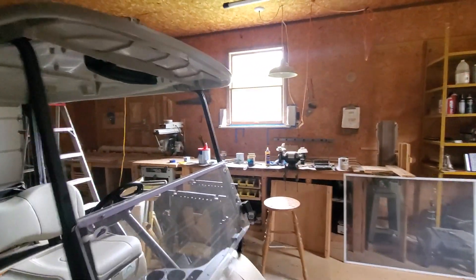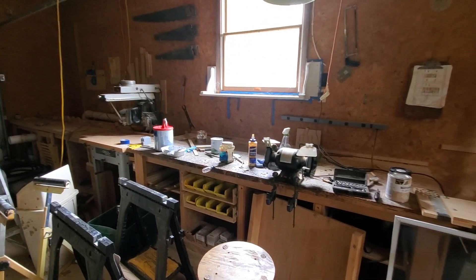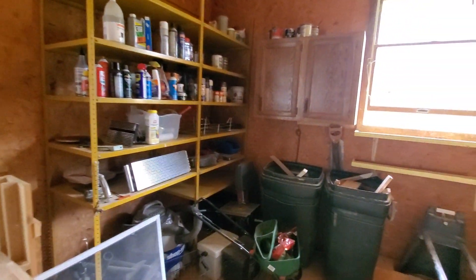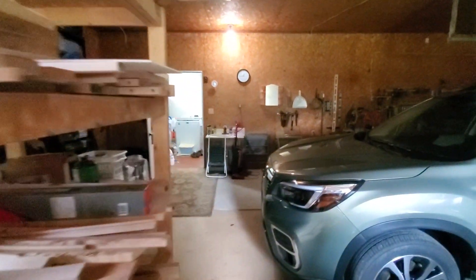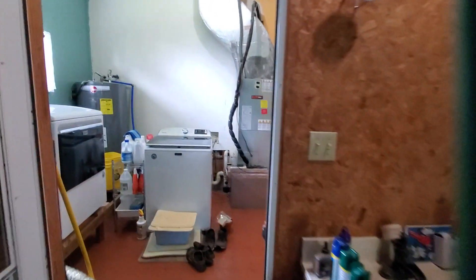If you're a tinkering, carpentering kind of person, look at what a pretty workbench. Lots and lots of good space out here to use. So you pull in your garage and come in through the laundry room.